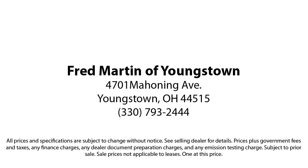Fred Martin of Youngstown is located at 4701 Mahoning Avenue in Youngstown.